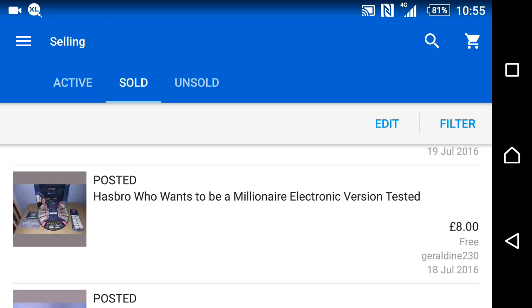This item had been sitting on my shop for a while. I had it listed at £19, then dropped it down, and got an offer for £8. It's very big and bulky and I just wanted rid of it, so I accepted. I only paid 14p for it, so still making good money.